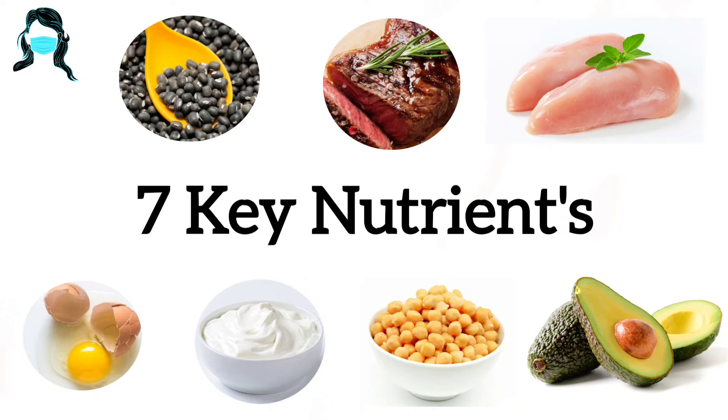Hello friends, welcome back to Harshini's View. Today in this video we are going to see 7 key nutrients.